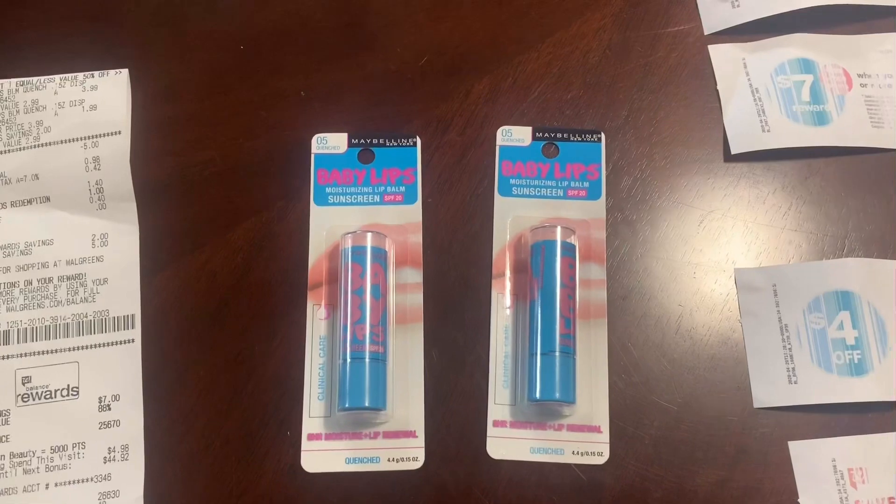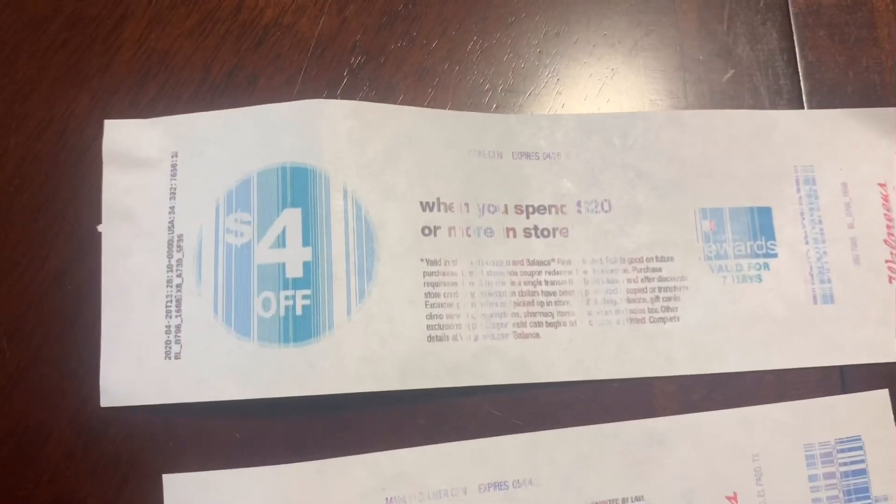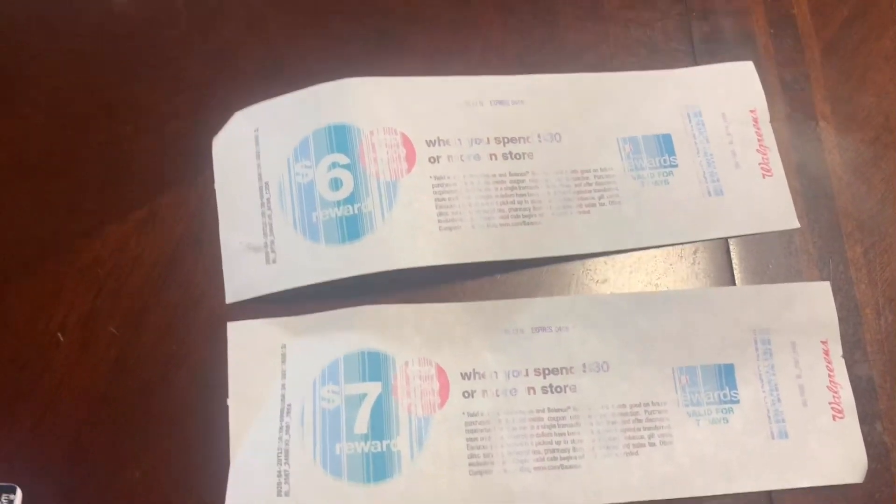Y'all, I paid and got over to that register — sure enough, my register reward was over there. And there was also a four off a twenty point booster over there, along with the point boosters from the other two ladies that were in front of me. So I just grabbed theirs too, because they weren't thinking about it.